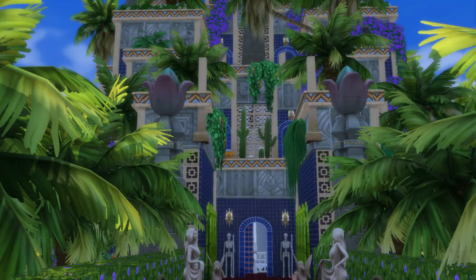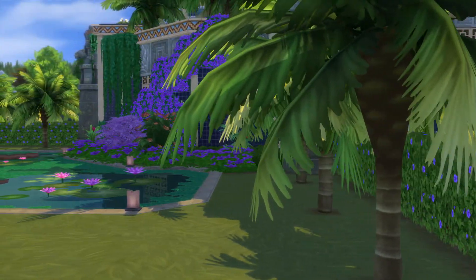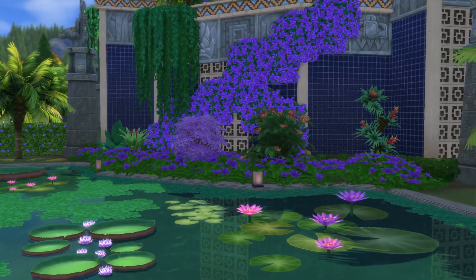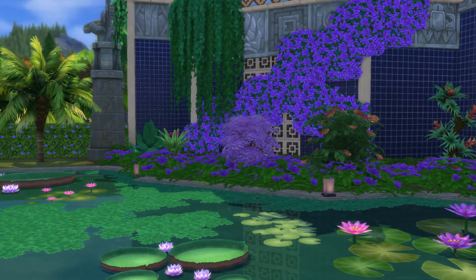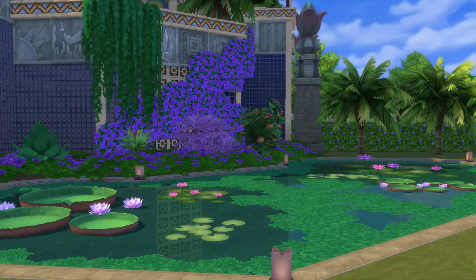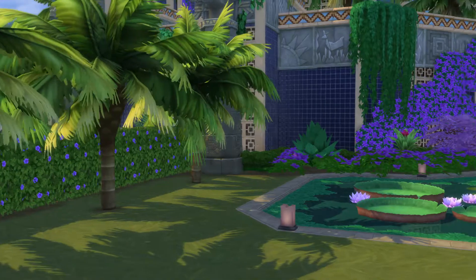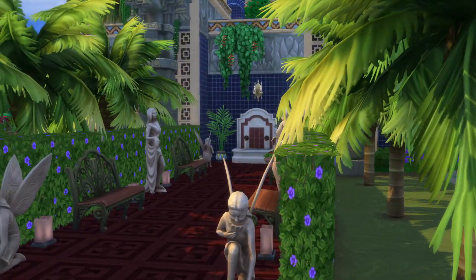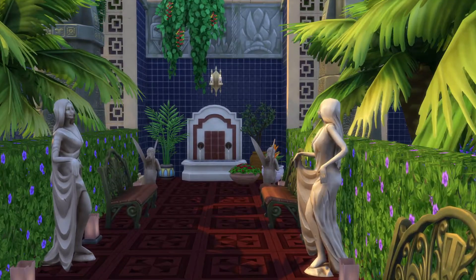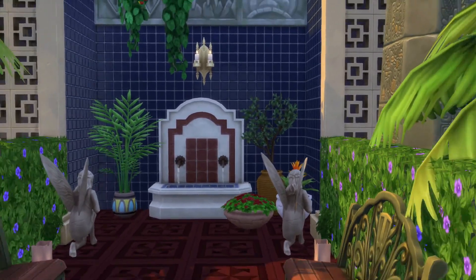That is the back door I do believe. Just like the other side. I did forget to look at it during the night time, so I cannot tell you how pretty it looks, but being able to see where all the lights are on here, I bet this place just looks really beautiful at night.